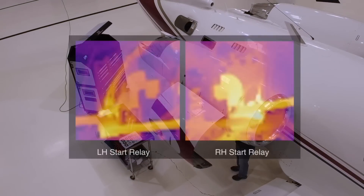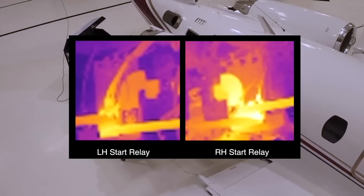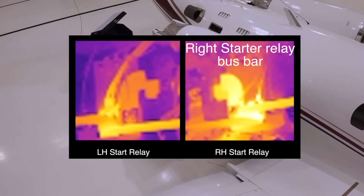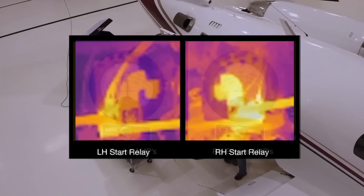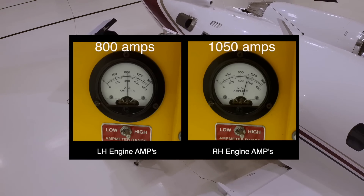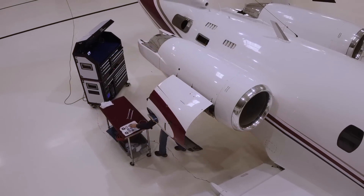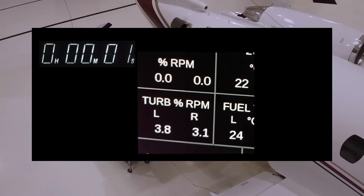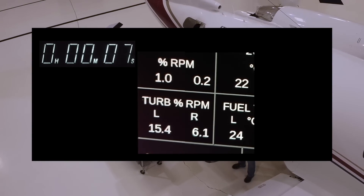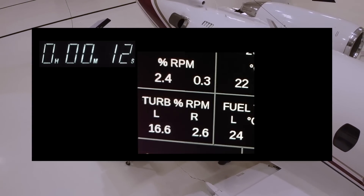Let's look at the FLIR. The FLIR image shows that the right start bus bar going to the right start relay is a lot hotter, meaning it's pulling a lot more amperage than the left during the first four seconds of the start sequence. This is mirrored by the indication on the ground power unit, which shows the right engine was pulling a lot more amperage after four seconds than the left. On the instrument panel, the sequence is still cutting off between four to five seconds — it's a time-based cutoff, not a percentage-based one.